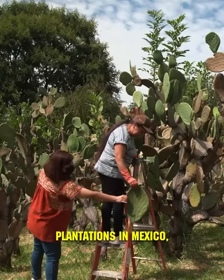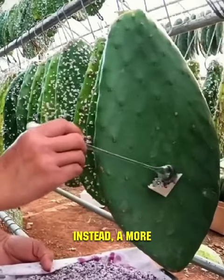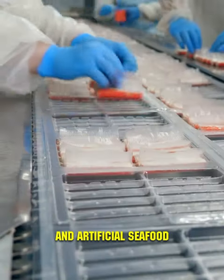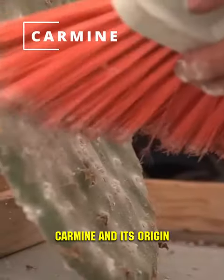There are huge cactus plantations in Mexico, but it's not cacti that are primarily valued there. Instead, a more valuable product — widely used in cosmetics, confectionery, the meat industry, and artificial seafood production — is cultivated. This product is carmine, and its origin might be shocking.